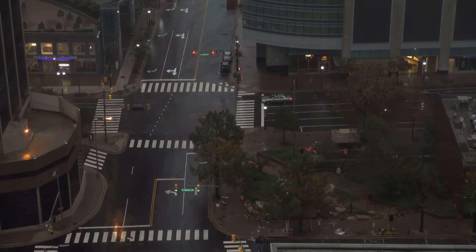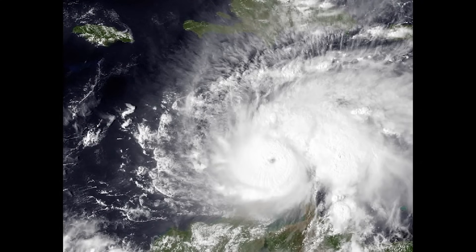Hurricanes are given names by weather officials. For example, this is Hurricane Matthew. It's a powerful hurricane that formed in October 2016.